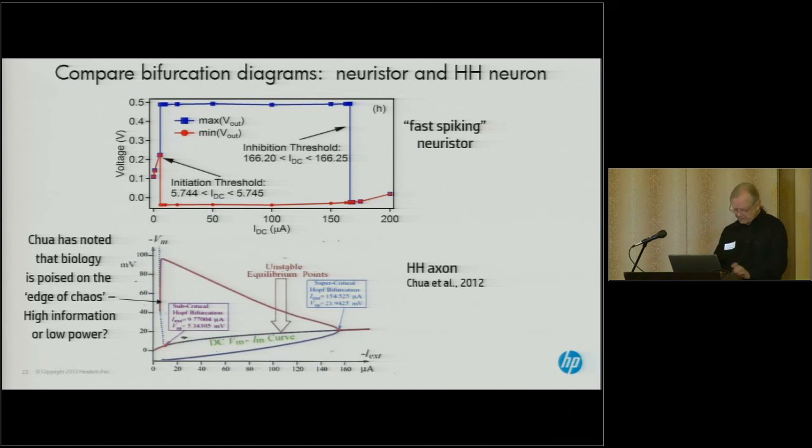There's something called a bifurcation diagram for these types of devices. Here is a bifurcation diagram for the Hodgkin-Huxley axon using experimental data, and here is the same type of diagram for our neuristor. You can see there is a threshold: as you bias the system with current, you reach a threshold at which the system starts spiking, and if you push the bias too high, it stops spiking. The neuristor's spike amplitude is pretty much constant over the entire spiking range.